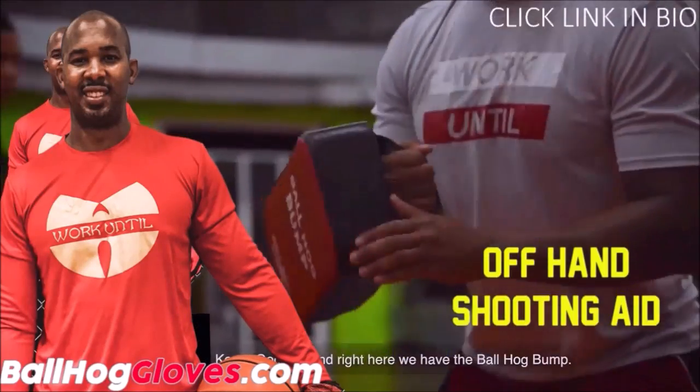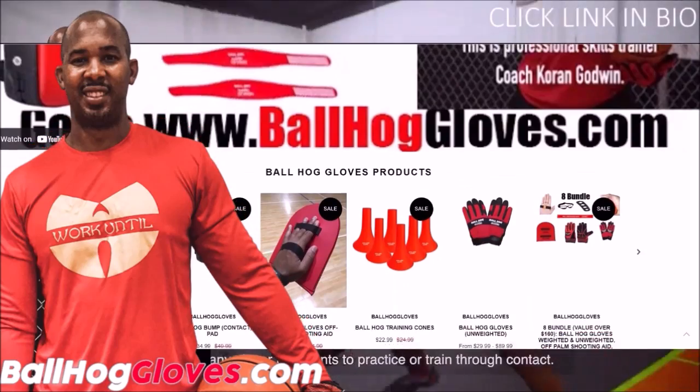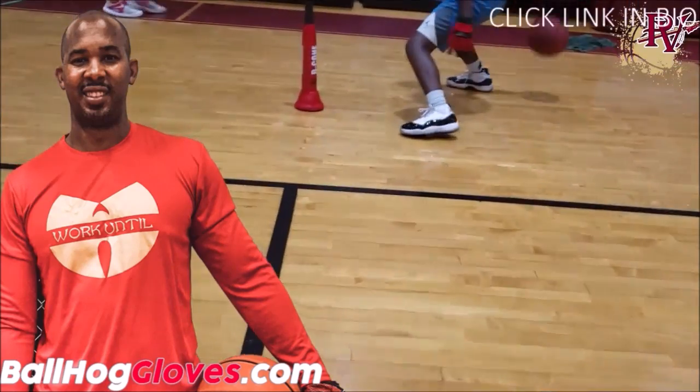For the BallHawk ball-hailing gloves, cones, bump pads, and shooting aids, go to BallHawkGloves.com for all your sporting goods needs.